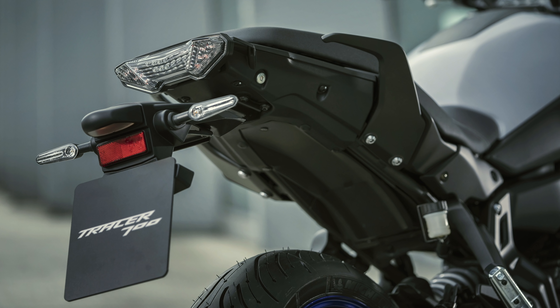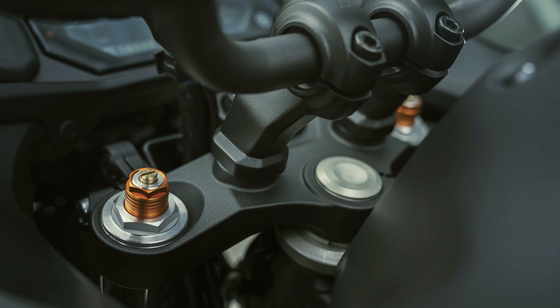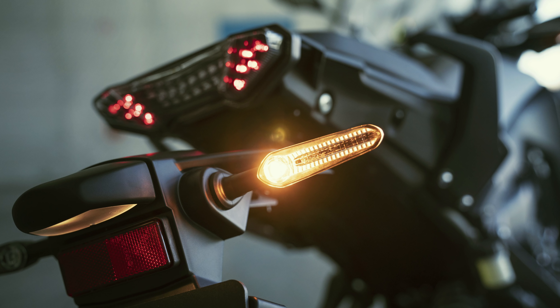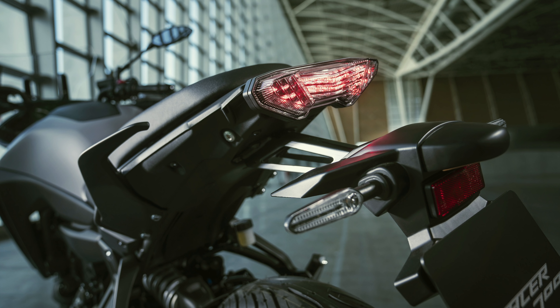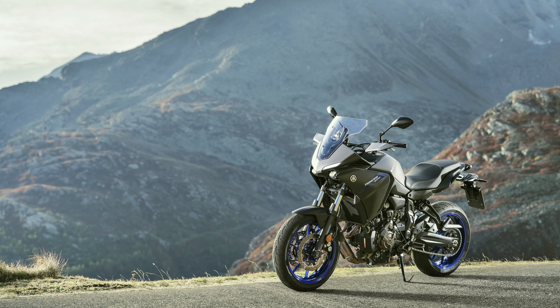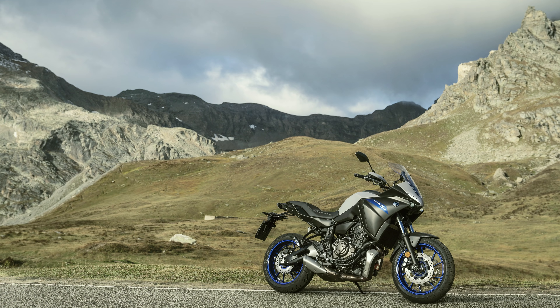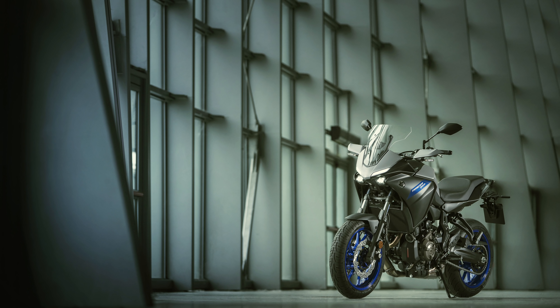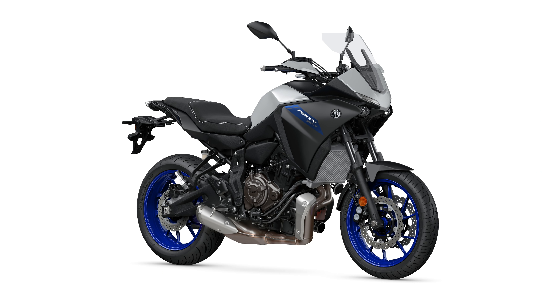Solo or 2-up, the new single-piece seat offers increased comfort for the rider and passenger, and offers greater freedom in choosing the right riding position. The front section blends smoothly with the tank and fairing to allow a firm knee grip, and the contoured profile gives added support to the rider during acceleration. For 2020, the rear of the seat is slightly higher, giving a more comfortable riding position to the passenger.